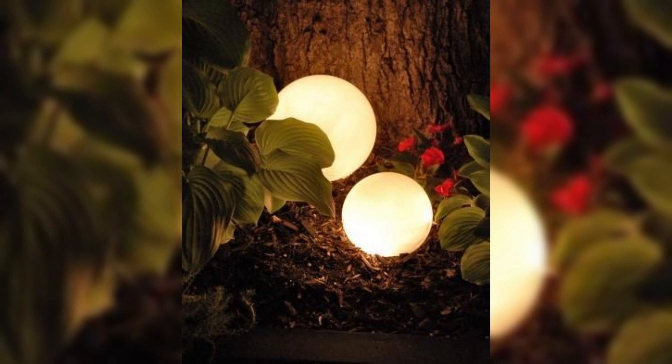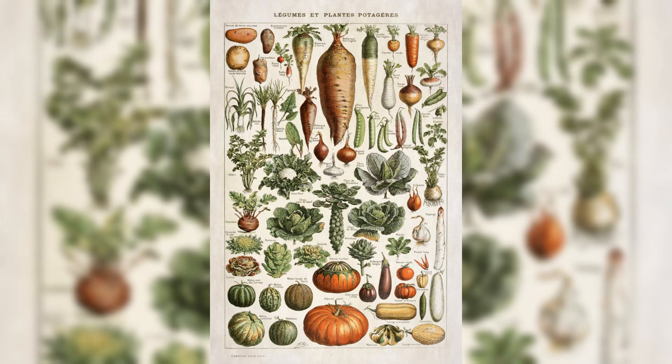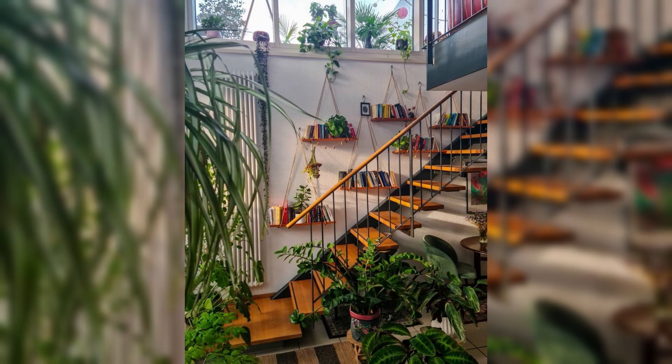In this four-minute visual feast, we will explore the myriad facets of garden aesthetic — from the minimalist Zen garden emanating tranquility to the vibrant cottage-style garden brimming with lovely blooms and whimsical pathways.